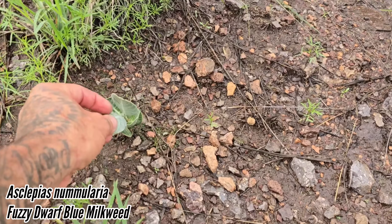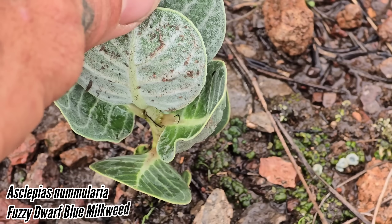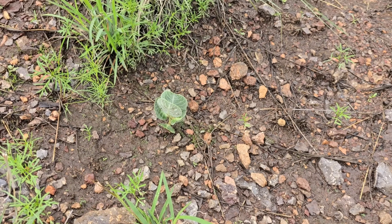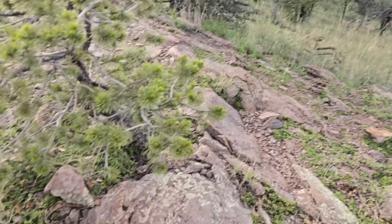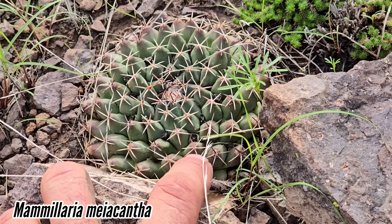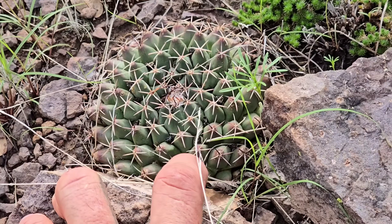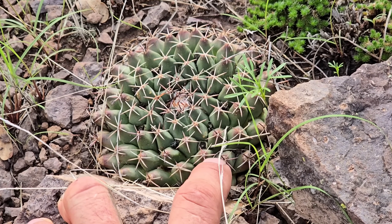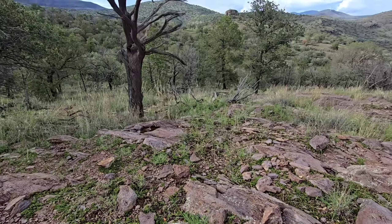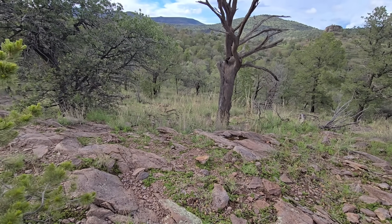And Asclepias nummularia with those very tomentose leaves — almost aquamarine — doesn't get too tall, about the tallest they get. This is another nice one: Mammillaria heyderi, looks like heyderi but the tubercles are a bit more swollen, and it grows in a completely different habitat — probably closely related. Flowers look different too. But I don't see anybody growing those — nobody appreciates the natives. Everyone always wants something from the other side of the equator or somewhere exotic.